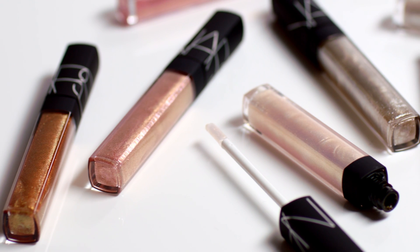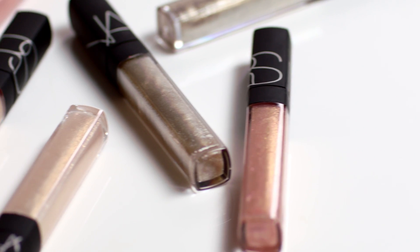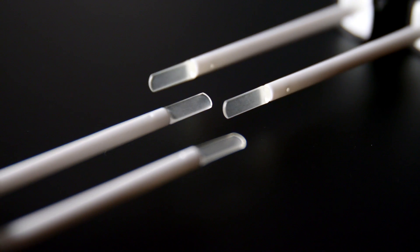NARS Multi-Use Gloss is a new formula that's limited edition. You can use this on your lips, your cheeks, or your eyes. Not only does this formula provide a glossy finish, but the suspended pearl gives a special effect. The unique spatula applicator makes this so easy to work with.